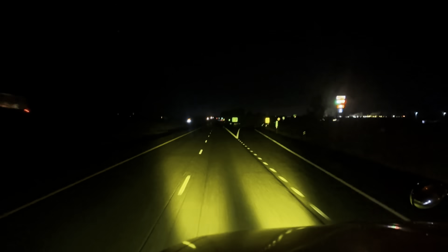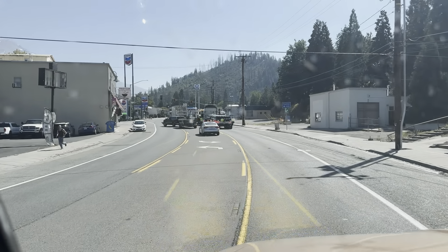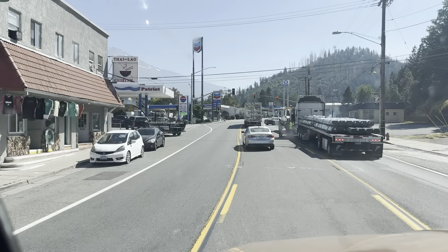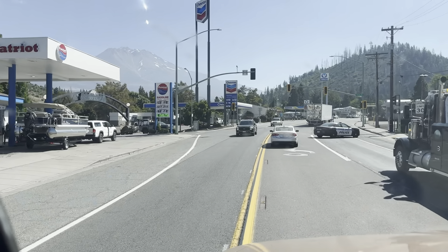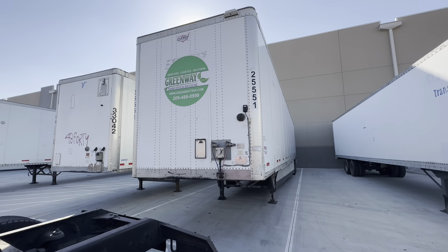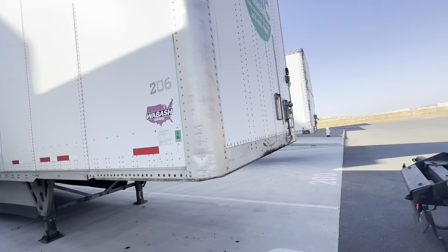Now that we picked up an empty trailer, time to head to Sacramento and drop it off, then go home for about a day. Then we got to pick up my loaded trailer and head back to Hermiston to the Walmart distribution center. We're dropping off 2551 — all good. Now it's time to head home.